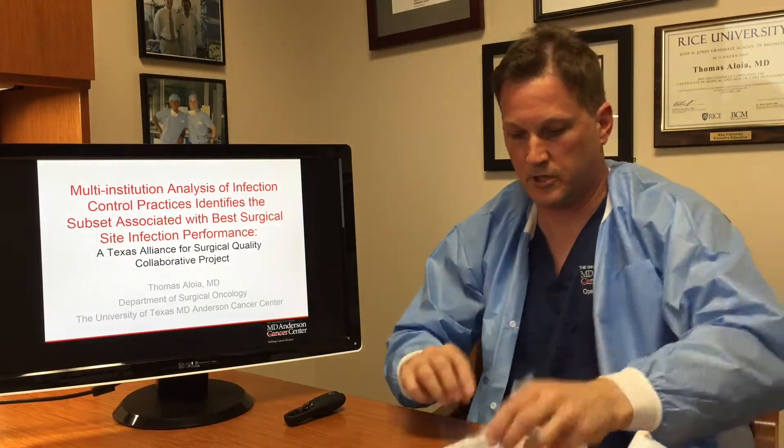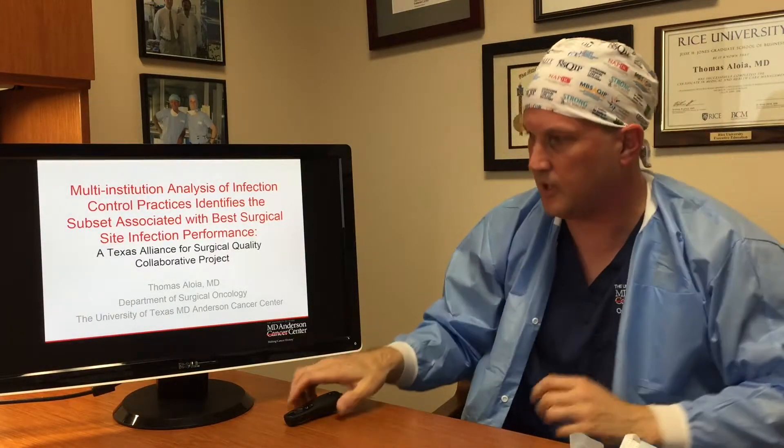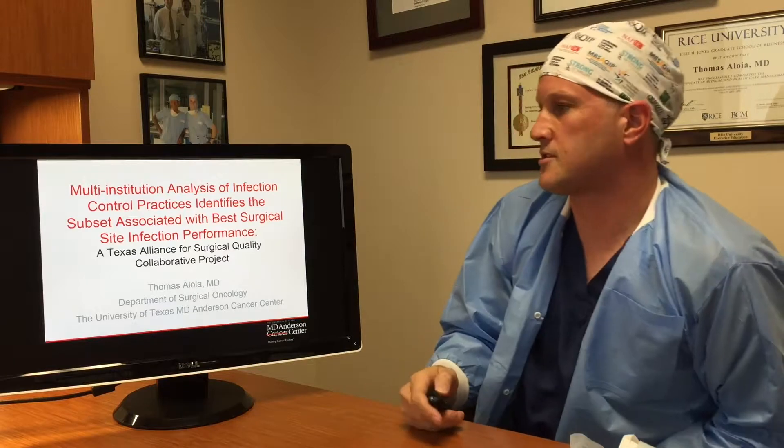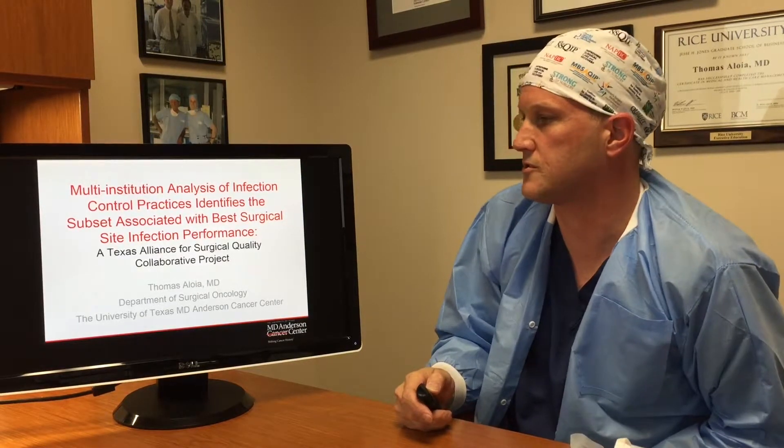Let me put on my NSQIP cloth hat here. Much more comfortable. So let's talk about this study, which will be published in the Journal of the American College of Surgeons very soon.